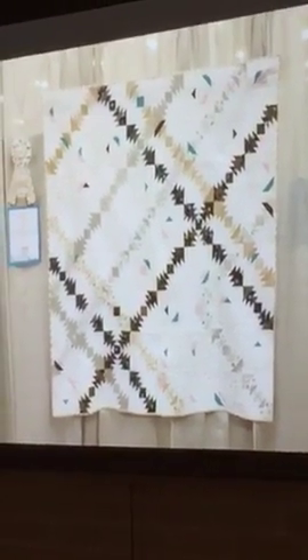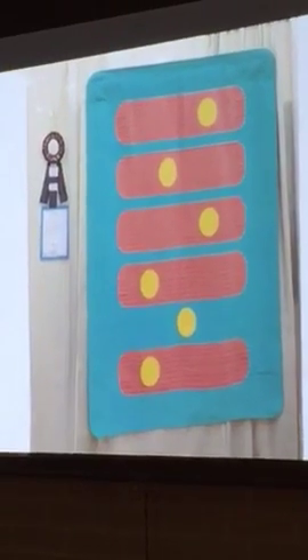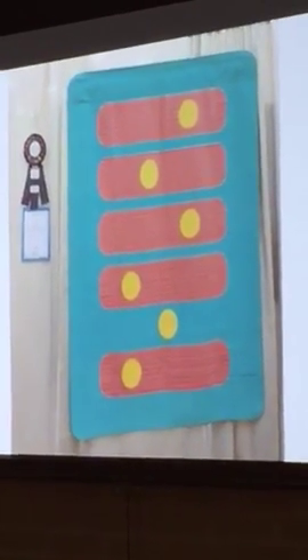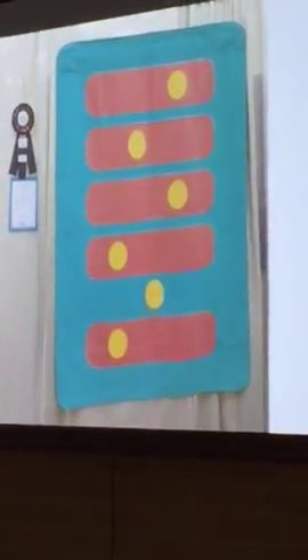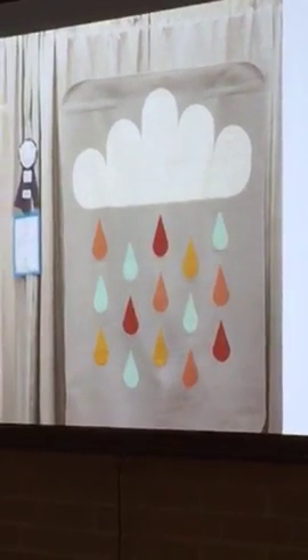There was a Minimalist Design category, and first place is 'Bubble Guns.' Second place is 'Shift.' Third place in Minimalist Design is 'Rainy Day Quilt.'